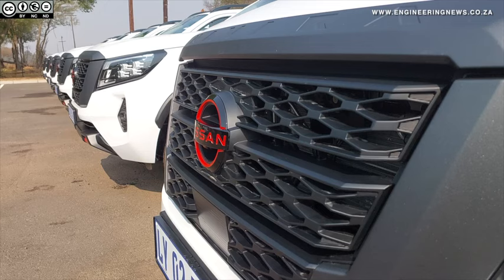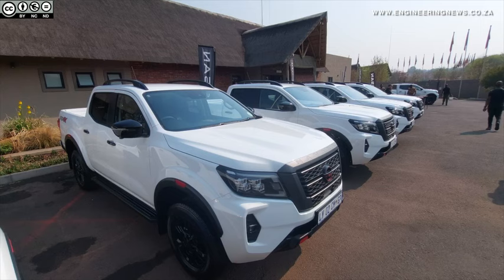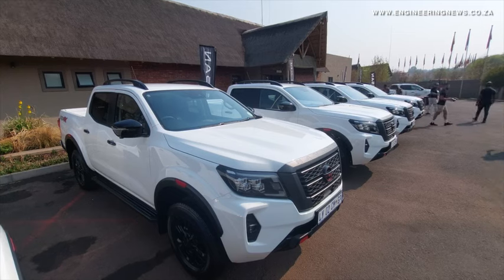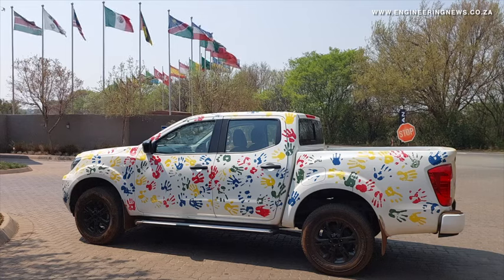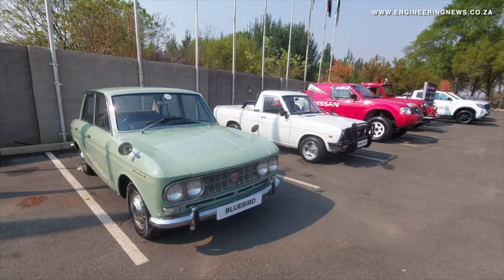The announcement was made at a Nissan Navara media event held in September at the Rhino and Lyon Park in Krugersdorf. Nissan Africa product marketing GM Issa Junta provides a background into the Navara range in Africa and how it has been designed specifically for the continent.